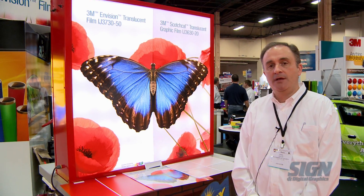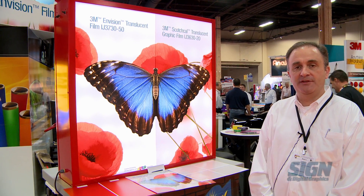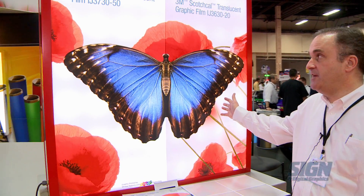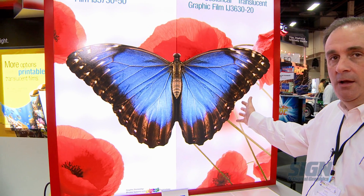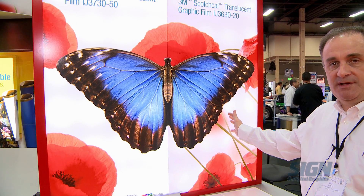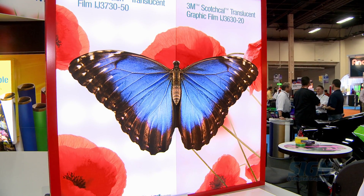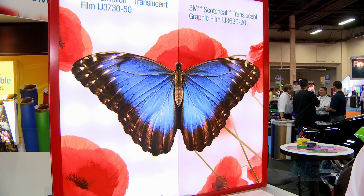Here we have another monument sign, demonstrating the IJ printable version of the translucent film. We have our standard film on the right, which is IJ 3630-20. This product, like all of our standard products, was developed for fluorescent light systems, and it has about 20% transmission.